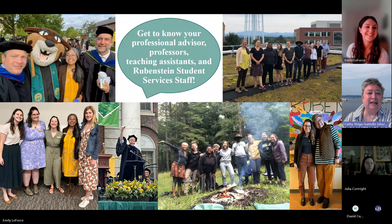You're going to get to know your advisor, your professors, your teaching assistants — who are your peers — and the Rubenstein Student Services staff. We showed you pictures of us and we're friendly, we really are. We are here to help. Please do not hesitate to ask us — we want to get to know you.